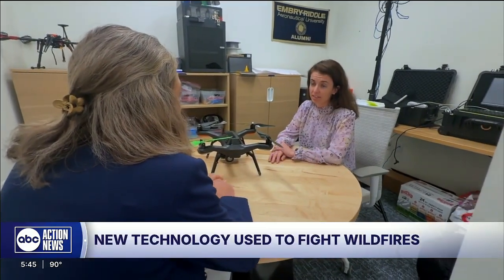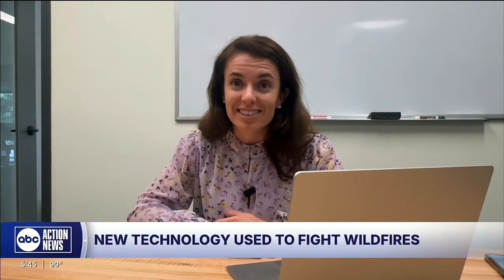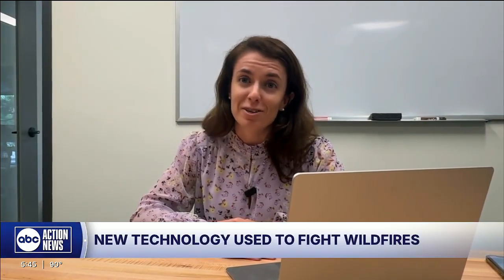Maria Torado is the Strategic Operations Manager. We're trying to solve an issue, like a very important issue. And even if we can just help with, like, 5% of that issue, I think that that's going to make a huge difference.